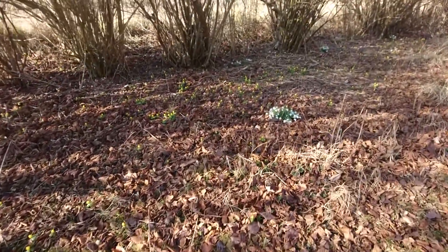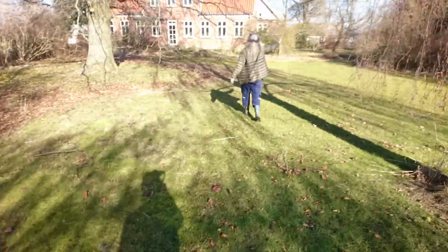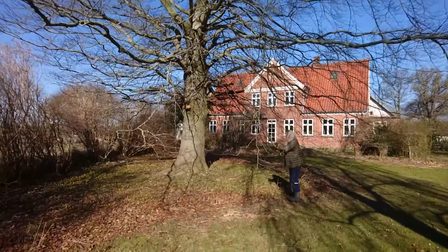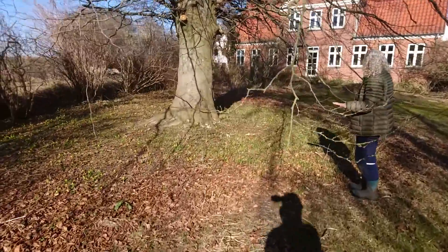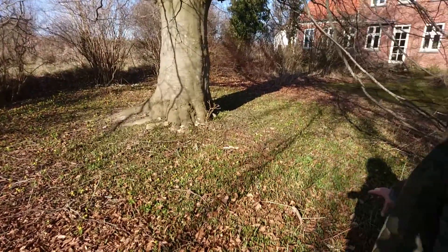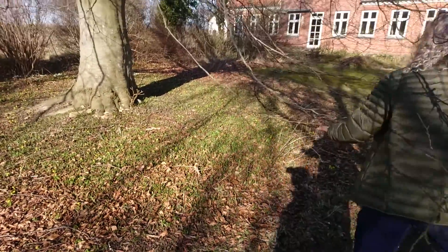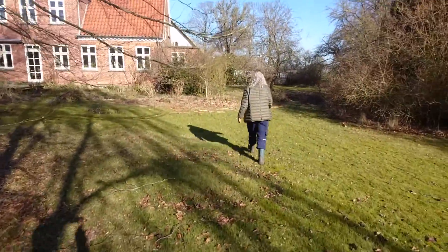As you can see underneath this beautiful bronze beech, there is just a carpet of the most amazing wild tulips. These are the yellow bell tulip. I think they're called Sylvestris, but I'll put the correct name in the description below.